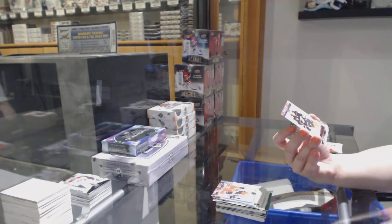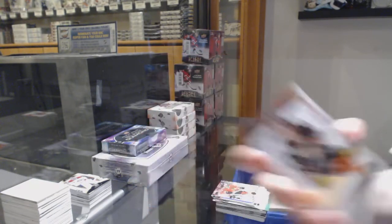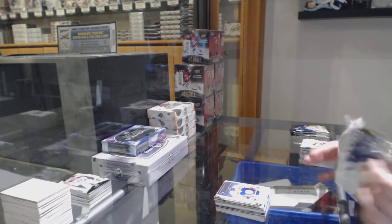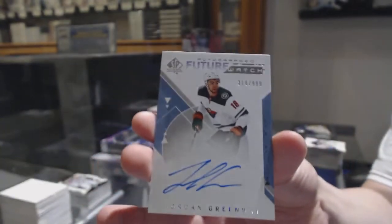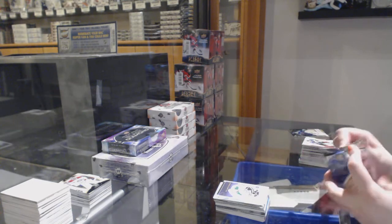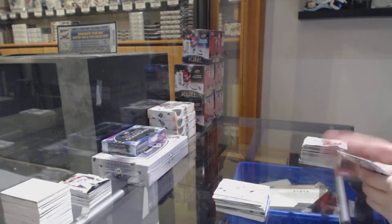And we've got Young Guns exclusives, number to 100 for the Anaheim Ducks — Josh Mahira. Young Guns exclusives. Milestones of Gretzky for the Oilers. Future Watch Auto number 999 for the Minnesota Wilds — Jordan Greenway. Milestones for Dallas — John Klingberg. Red base for Boston — Charlie McAvoy. And Brock Besser moments for Vancouver.